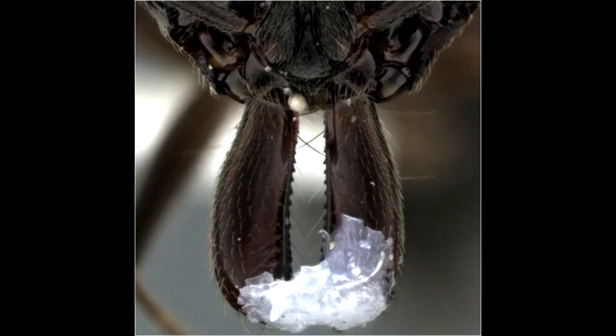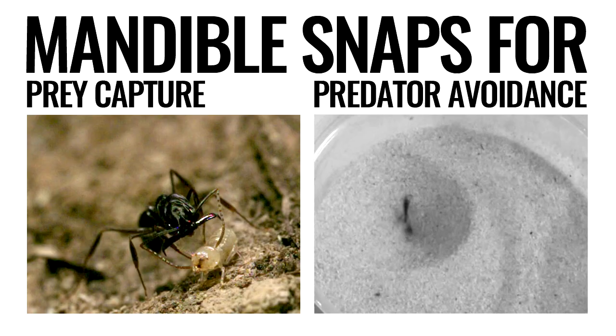After observing this, I wondered if taking away their mandible-powered escape mechanism really would diminish their odds of surviving. Could they compensate by escaping in other ways? So I did a second experiment where I glued the mandibles shut and compared their survival to other non-glued control ants. I found that mandible snaps doubled their odds of escaping.